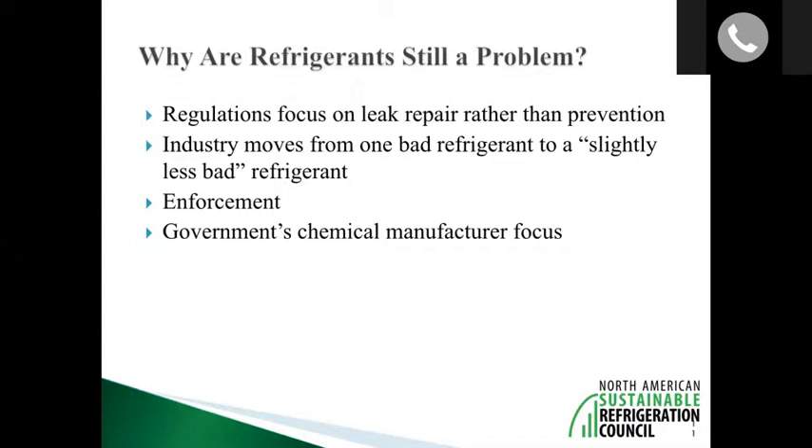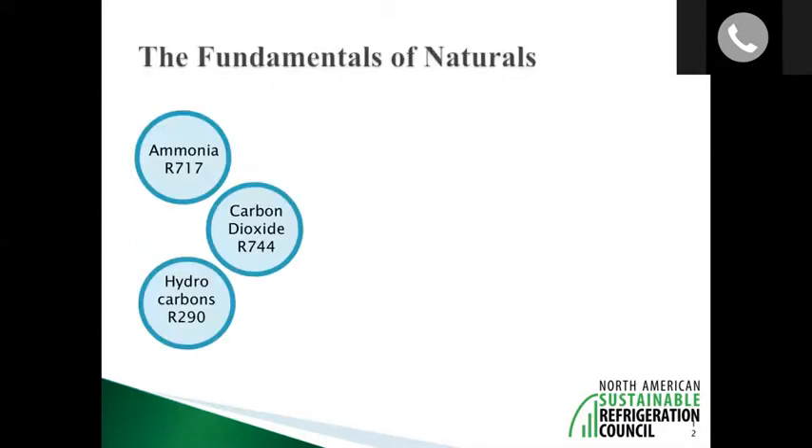For the first time ever, we actually have proof that there are technologies out there that prevent all refrigerant leaks — addressing the problem from a prevention side rather than a leak repair side. And with that, I'll hand over to Danny to talk about natural refrigerants.